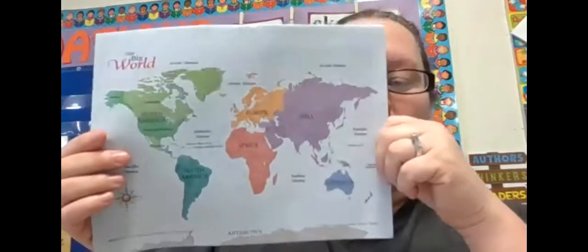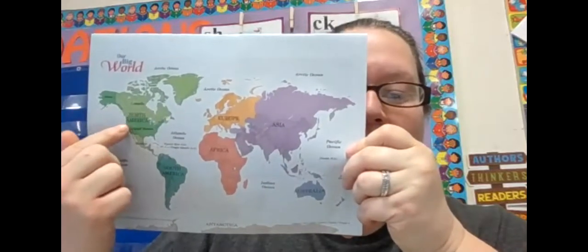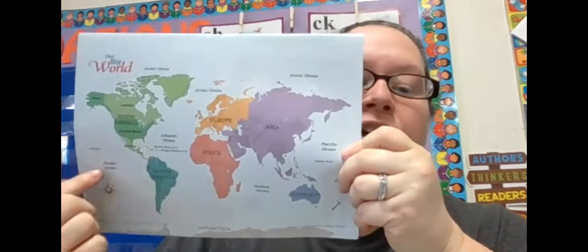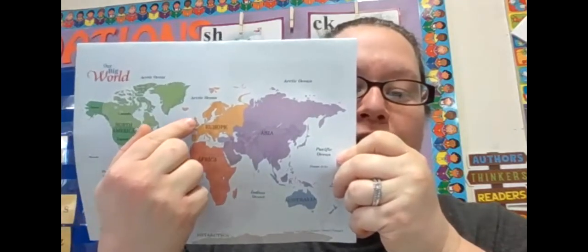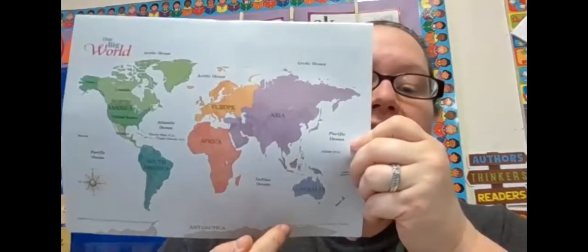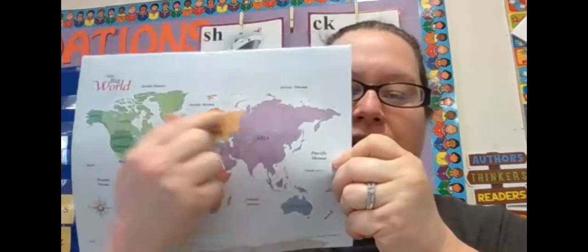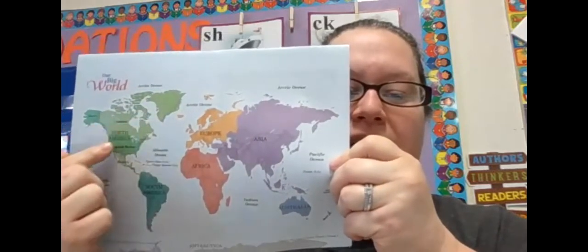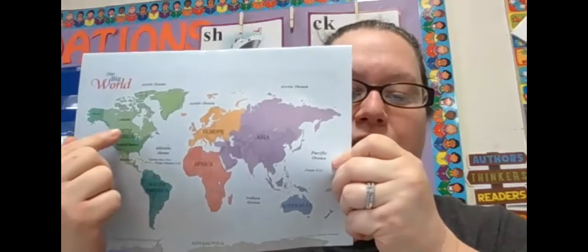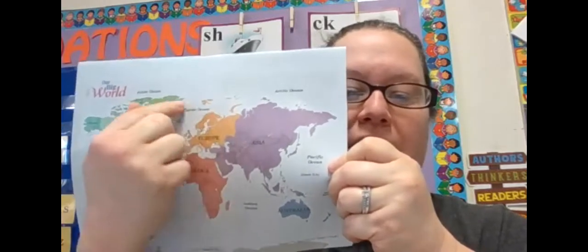We've been learning about the world — we learned about our map. We live in North America and the United States of America. We have South America, Europe, Africa, Asia, Australia. Antarctica is down here at the bottom, in the South. And up here above Canada, above North America, is the Arctic — the Arctic Ocean. It's also above Europe and above Asia. So we're going to be learning about our North and our South today.